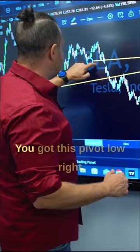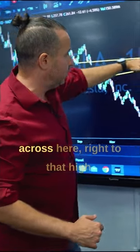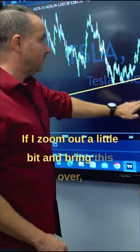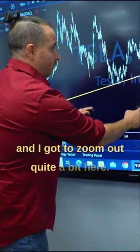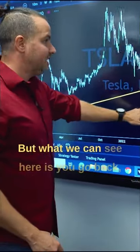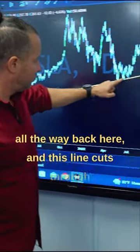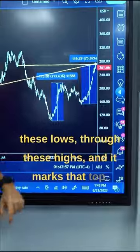In addition, look at this. You've got this pivot low right across here, right to that high. And if I zoom out quite a bit, what we can see is going all the way back here, this line cuts through these lows, through these highs, and it marks that top.